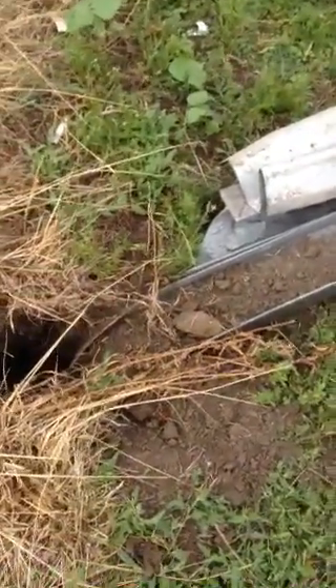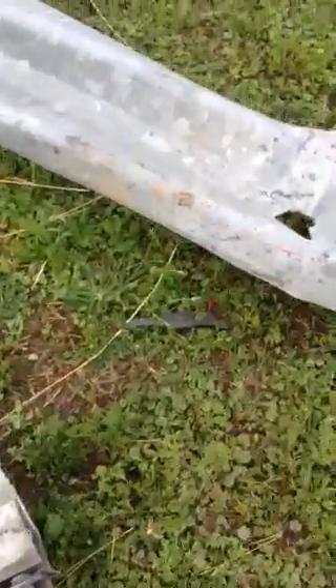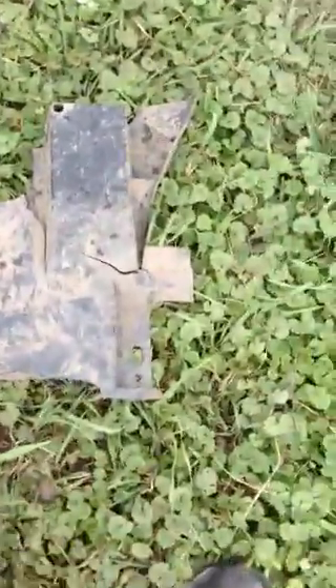Somebody busted through here — parts are everywhere. Right here we got a piece of tail light. They busted down through here, and right here is a piece of red car — red scratch paint is there — and then some more pieces of tail light.